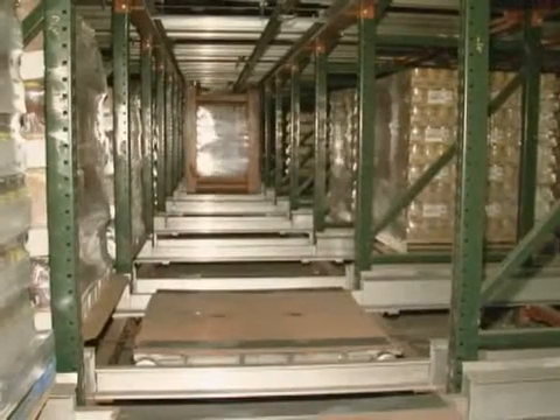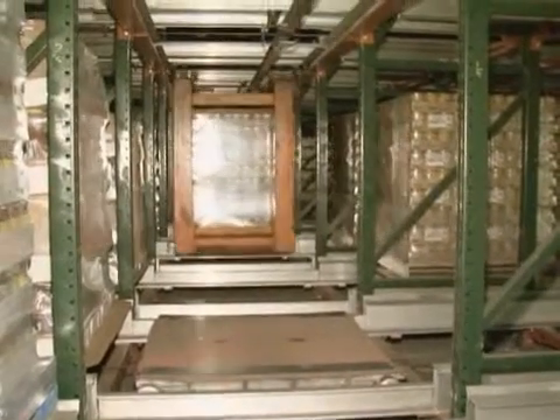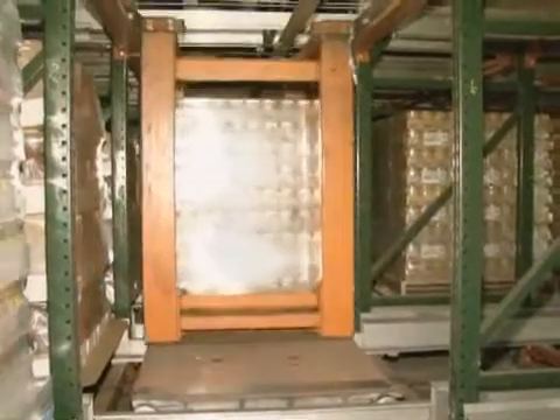Active also improves inventory control, increases flexibility, and lowers handling costs. The ideal candidates are products that ship largely in full pallet load quantities.